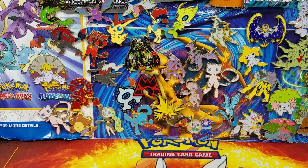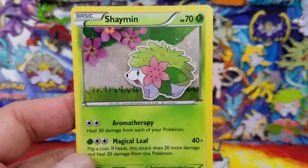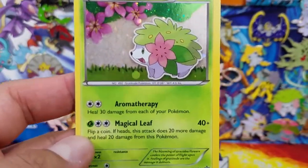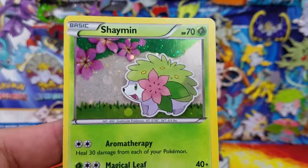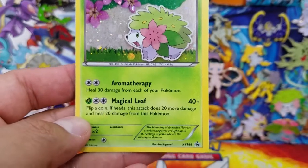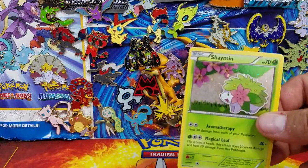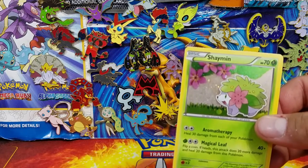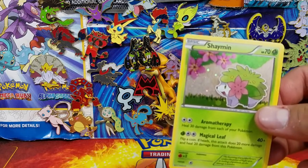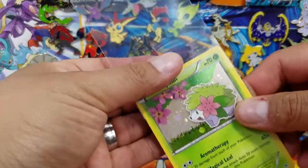I'm unpacking everything out of the camera view. Here is the first promo card that you do get with this box, and that is the Shaymin — beautiful looking Shaymin there with a galactic foiling on it. Beautiful. I already have this card in my collection, so what we're going to do today is give these cards away. All six cards are going to be going away to somebody.